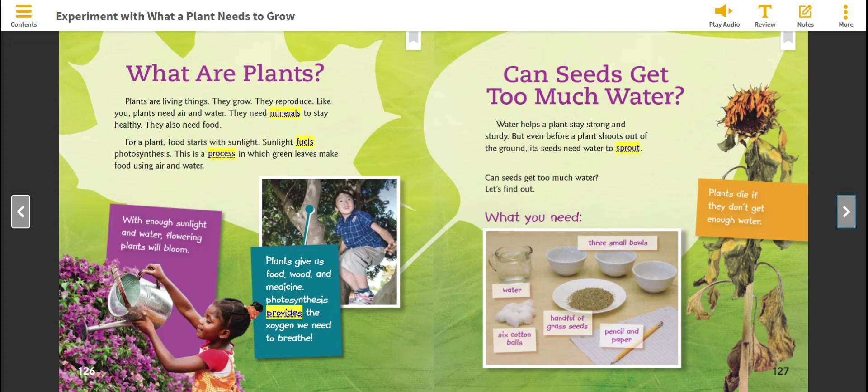What are plants? Plants are living things. They grow, they reproduce. Like you, plants need air and water. They need minerals to stay healthy. They also need food. For a plant, food starts with sunlight.